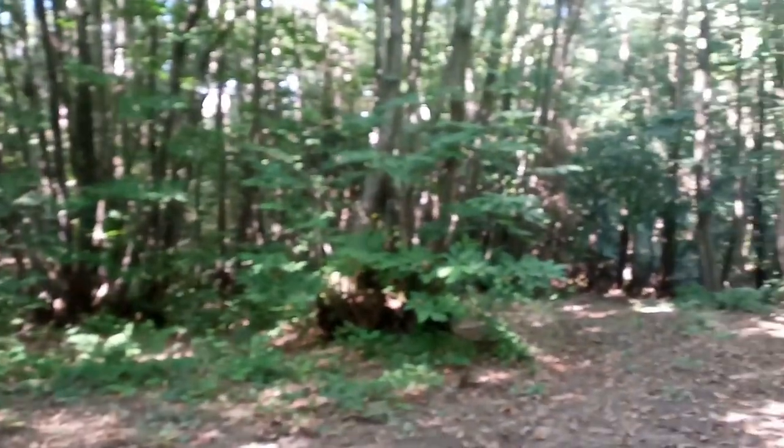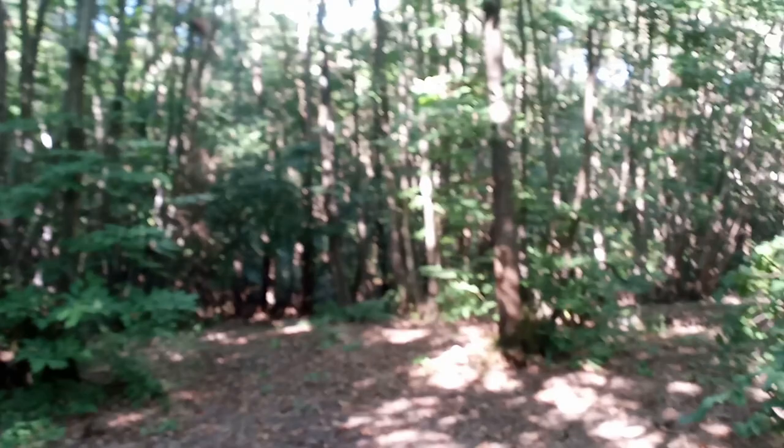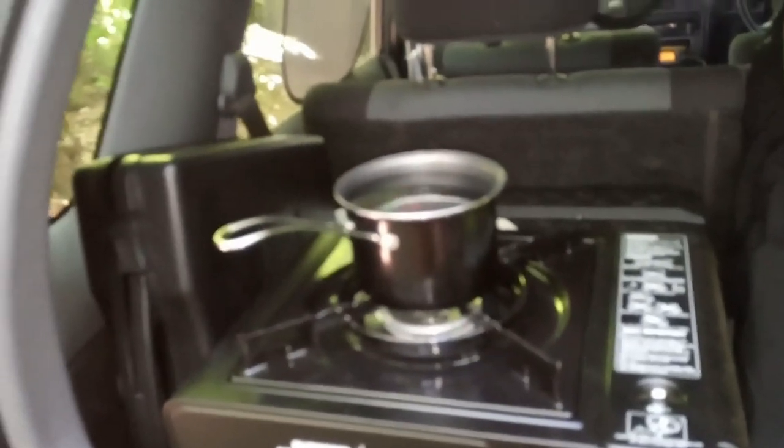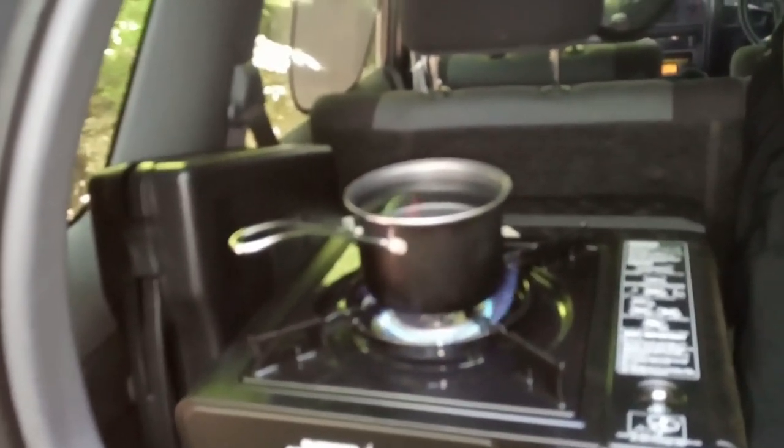We're out in the woods this afternoon and we're not doing a normal bushcrafty chopping wood, making the brew type of stuff - although I technically am about to put a brew on.